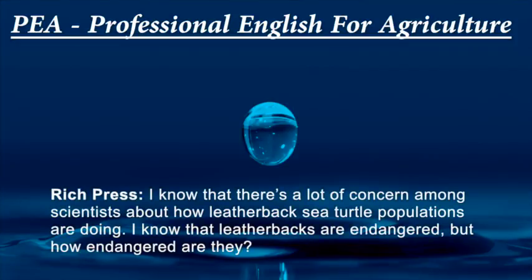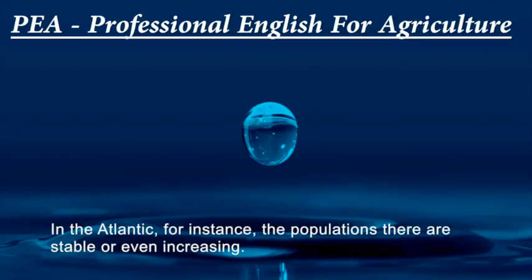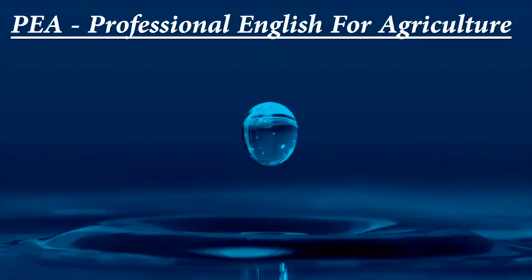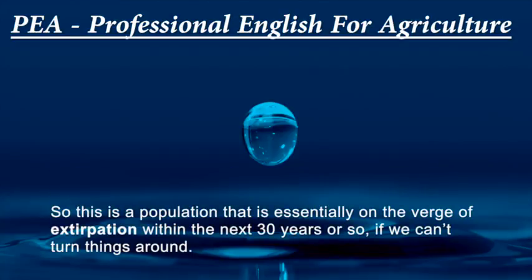I know there's a lot of concern among scientists about how leatherback sea turtle populations are doing. Leatherback turtles globally — some populations are doing well and some, like the Pacific populations, are doing very poorly. In the Atlantic, populations are stable or even increasing. But here in the Pacific, the population that interacts with waters off the west coast of North America has declined as much as 78% to 80% in the last 20 to 30 years and continues to decline at a 6% annual rate. This population is essentially on the verge of extirpation within the next 30 years if we can't turn things around.